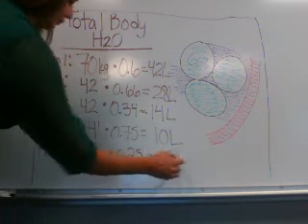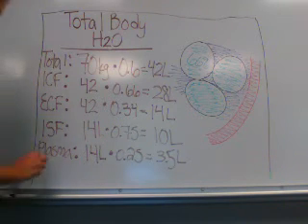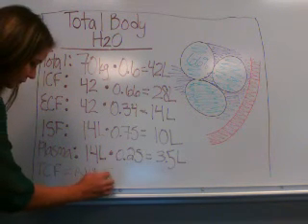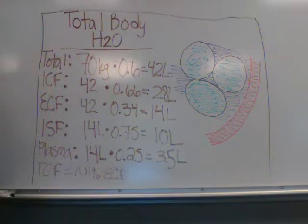As Shannon mentioned earlier, there is a very small extracellular compartment called the transcellular fluid space, which is mostly lubricants and cushioning fluid within the body. This is made up of CSF, vitreous fluid within the eye, synovial fluid, peritoneal fluid, pericardial fluid, and pleural fluid. This is approximately 1%.